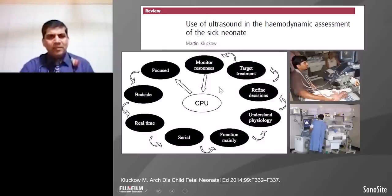What is important in bedside ultrasound: it is focused, it is bedside, it is real-time, and we do serial ultrasound on day 1, day 4, day 5, and then we see the functions of various parts of the body. On the basis of function, we understand the physiology. From the physiology, we take decisions about the treatment of the baby. Once we have started treatment, we see the response by this bedside ultrasound, which some people also call clinician-performed ultrasound.